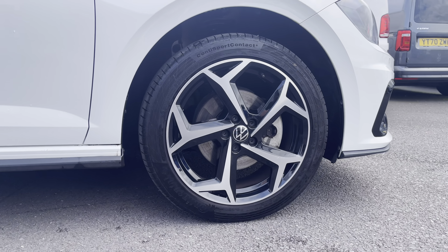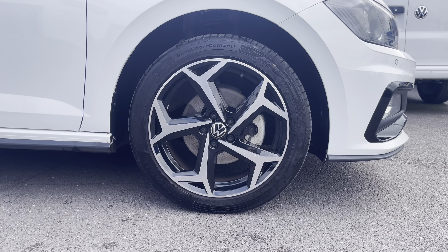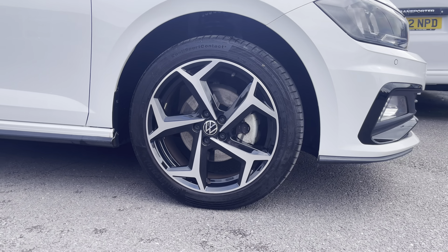Hello, I'm Sam from Retson Volkswagen and today I'm going to be talking you around this Volkswagen approved used vehicle. It's my absolute pleasure to introduce to you this brilliant Volkswagen Polo R-Line with the exterior painted in a pure white colorway.